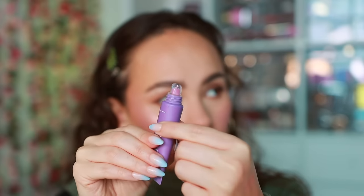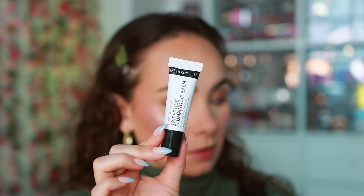I also got the Laneige Lip Glowy Balm in Gummy Bear — I love the scent, it's very hydrating, and it adds a nice glow to the lips. Then I picked up the Inky List Tripeptide Plumping Lip Balm, which over time is supposed to make your lips look more plump. I didn't really believe it would work, but what I like is that it doesn't burn the lips the way some plumpers do. I haven't been using it consistently enough to give a fair judgment though, so keep that in mind.